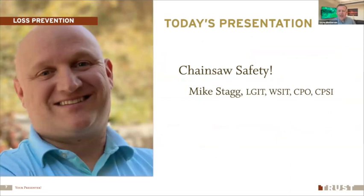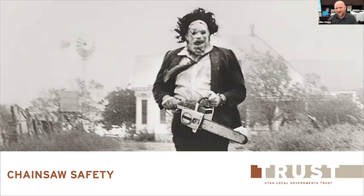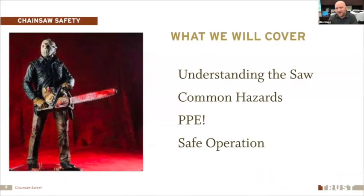Today we're excited to have Mike Stagg talk about chainsaw safety — a great presentation for October. We talk about what topics we want to share throughout the year, and when October rolls around we think chainsaw safety works really well. These are such dangerous machines; we want to make sure that when we're working with chainsaws we're doing it in a safe way. Topics we'll cover: understanding the saw, common hazards, personal protective equipment, and how to operate the saw safely.